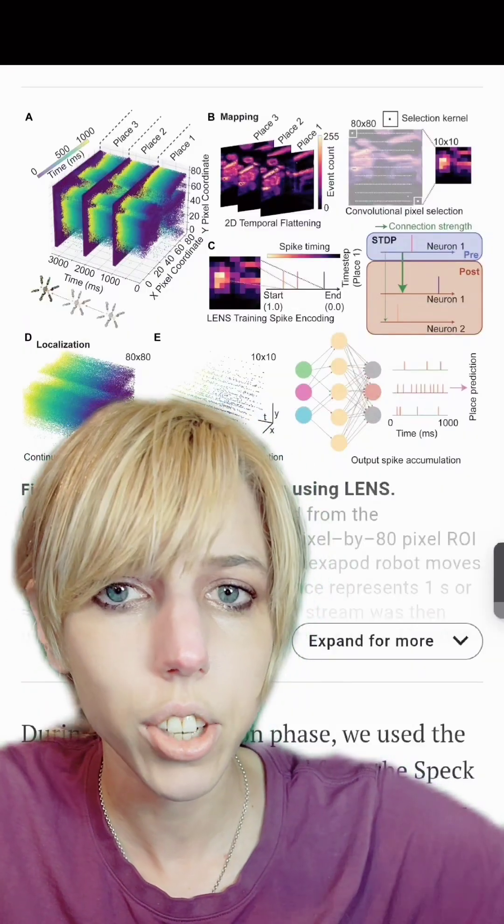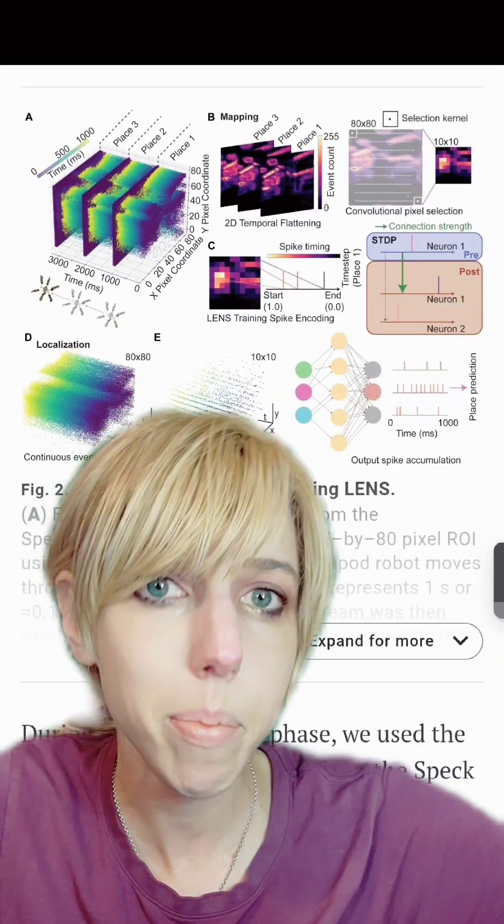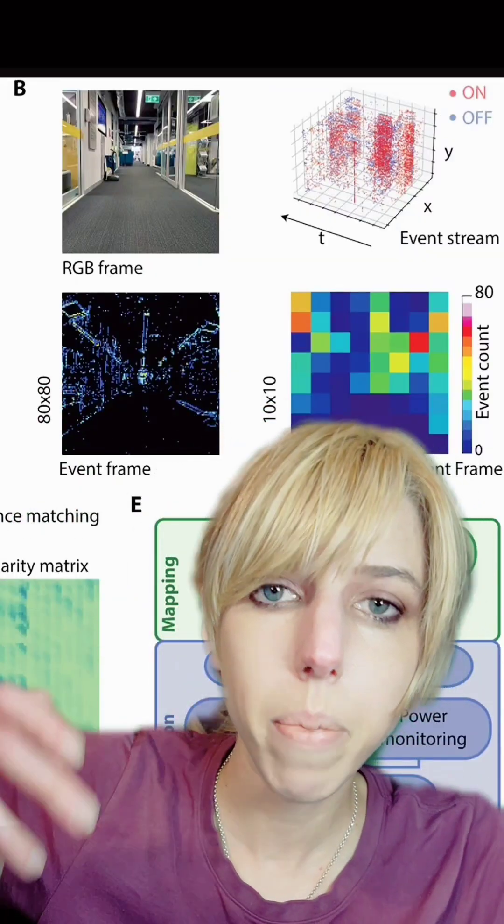What they found when placing the architecture of a virtual brain into a real body was that it was able to navigate through a three-dimensional space. That's what it's actually going to look like for our spider drone.